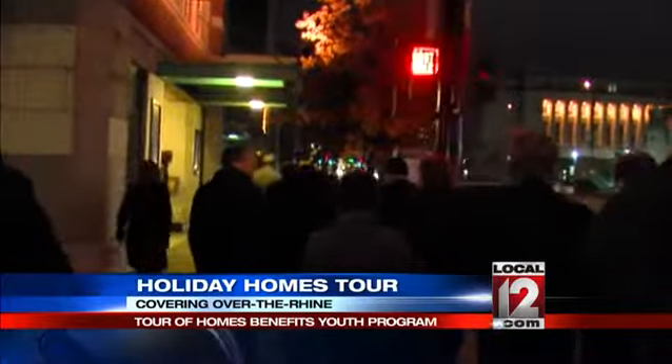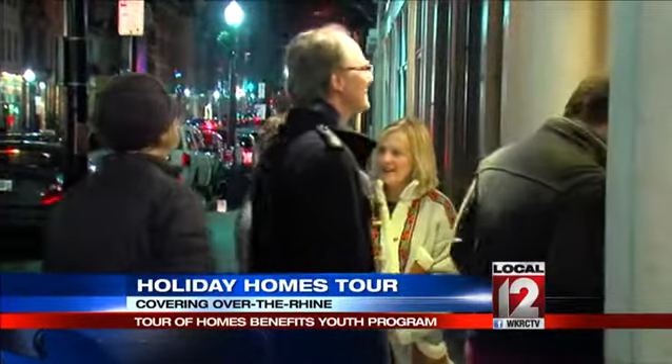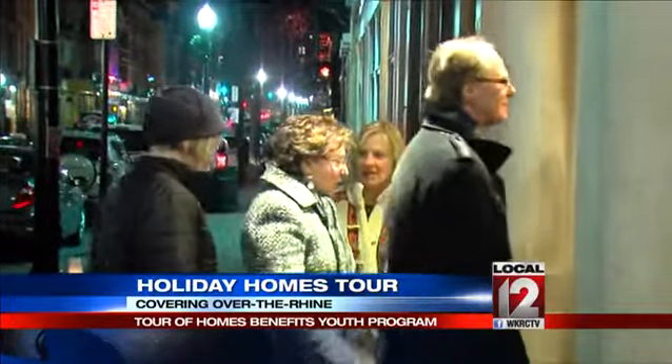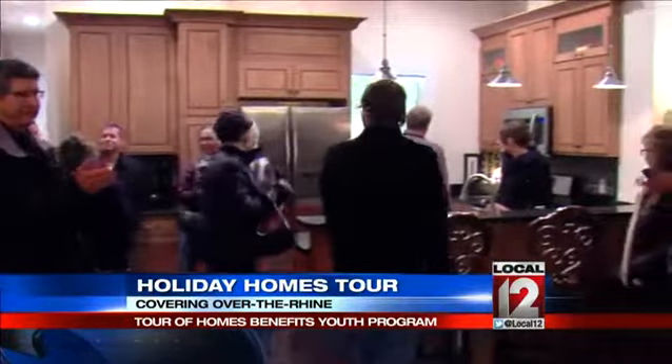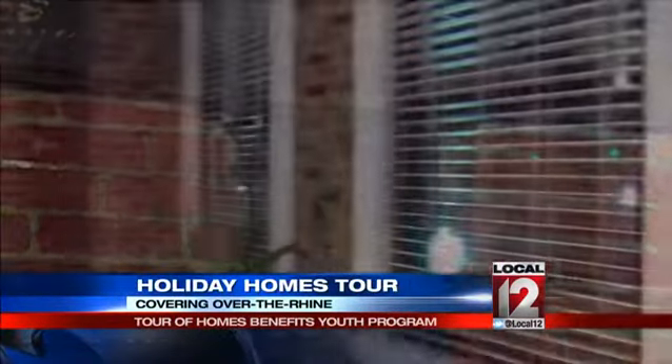This group walking the streets of Over the Rhine is getting a sneak peek inside some of the neighborhood's most beautiful homes. Homes like this one, owned by Bob Sellhorst, are part of the first Over the Rhine holiday home tour. We bought this building in October of 2012 — it was basically an empty shell. The once-empty shell is now an urban oasis.